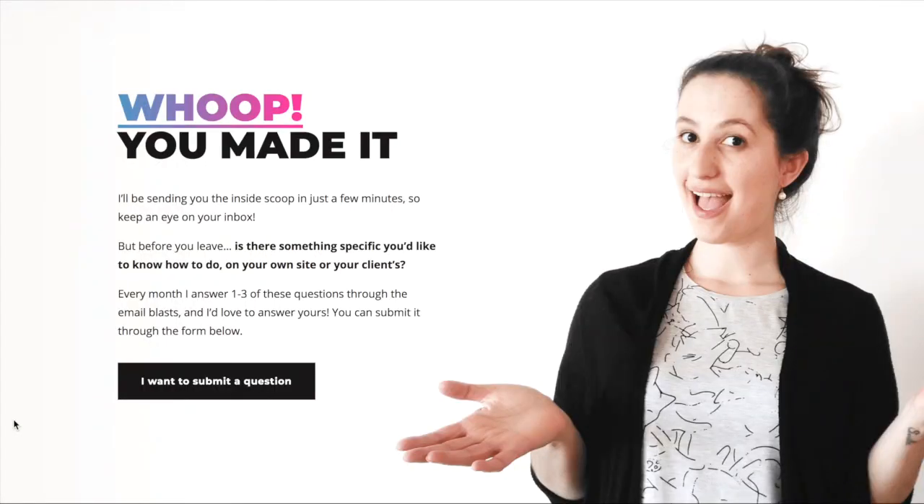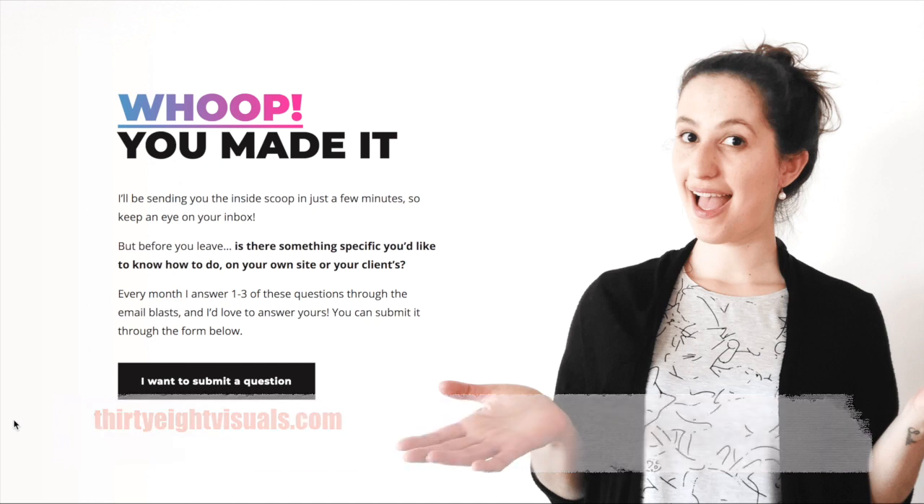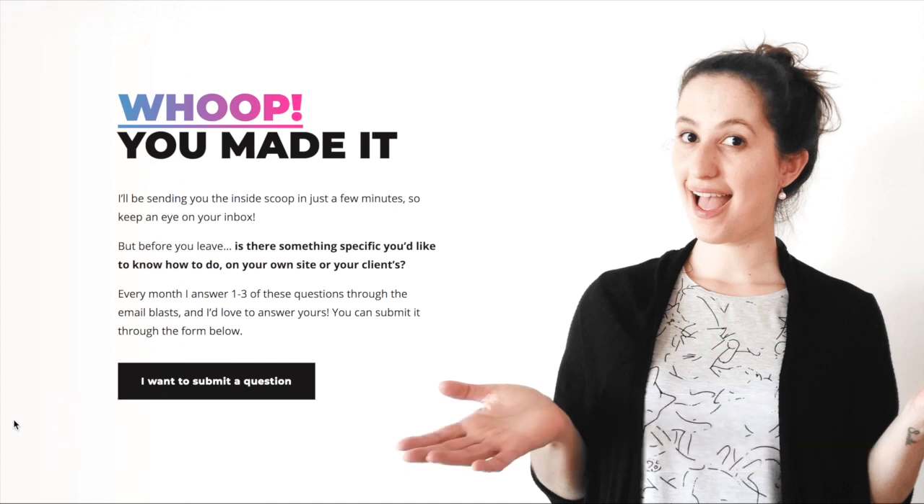Here's a thank you page again from 38visuals.com. She welcomes people once they sign up to her opt-in and includes a link to submit a question.